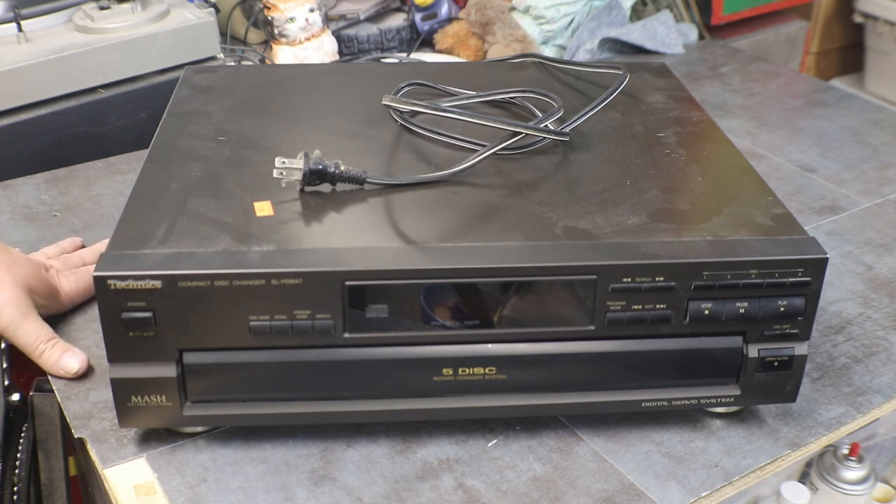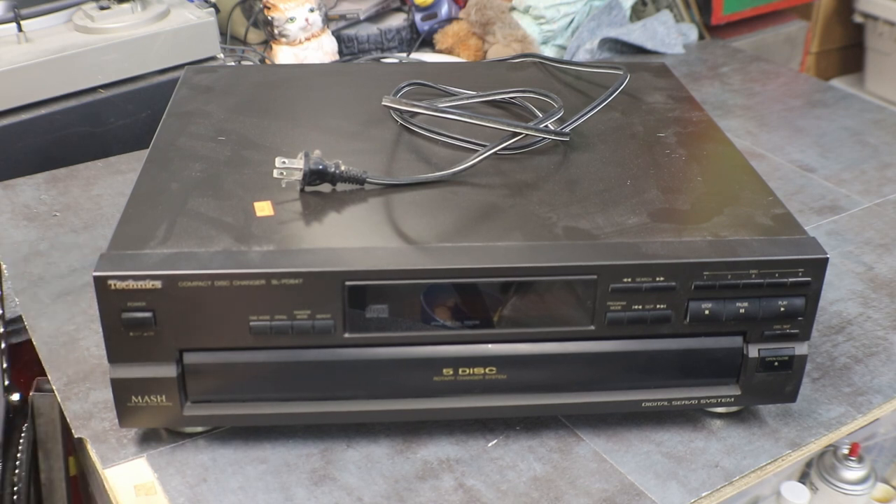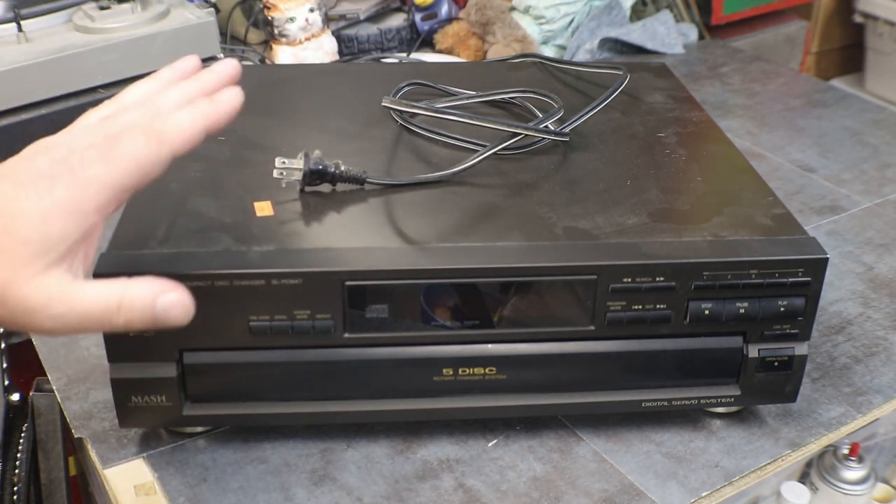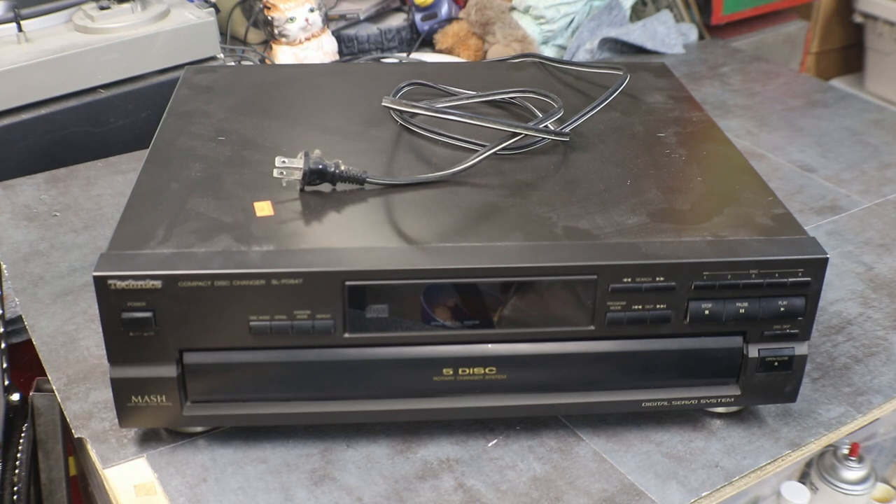Today we're going to test out a Technics Compact 5-Disk Changer. This is an SLPD-647 MASH, which is supposed to stand for Multi-Stage Noise Shaping. This is a 1993, so we're about 20 years old on this one.